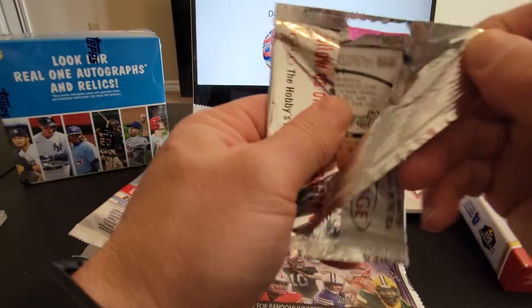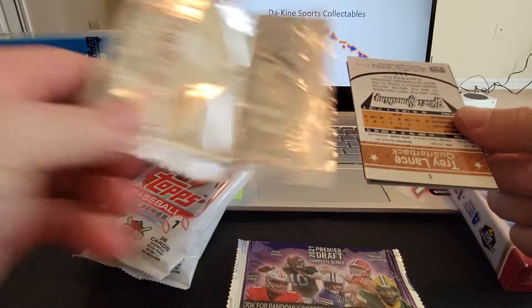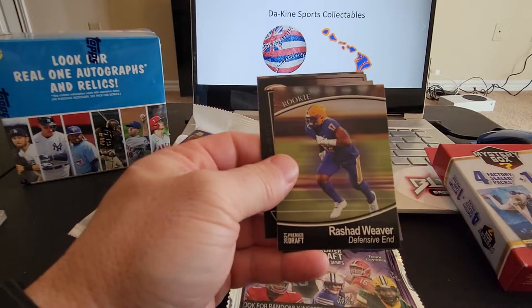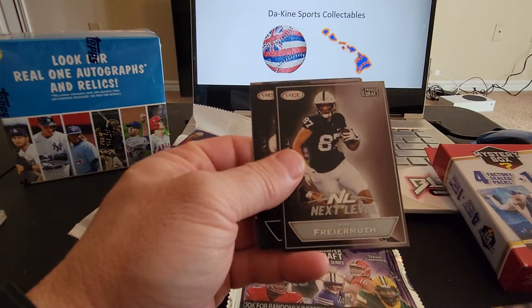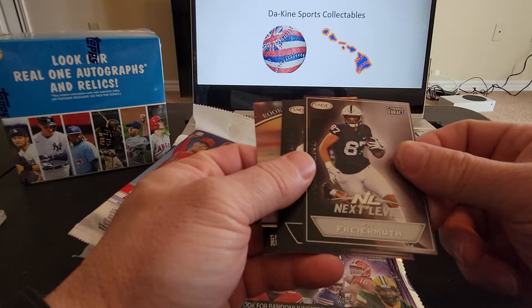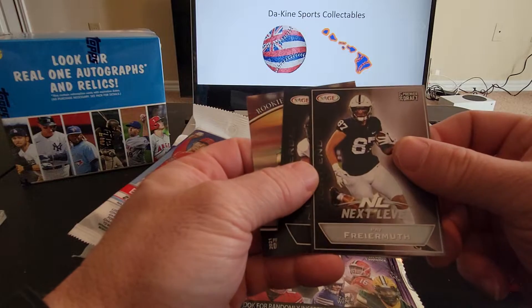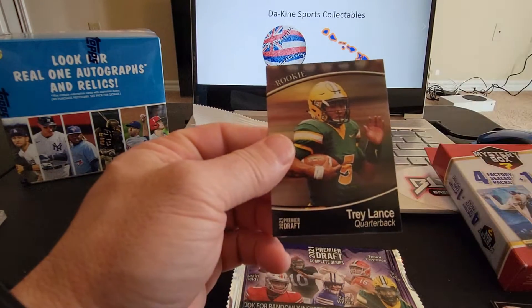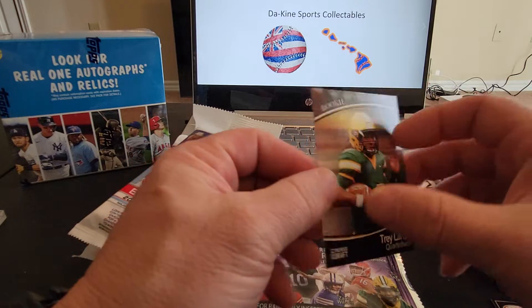Sage Football. And we've got Nashawn Wright, Rashad Weaver rookie card. Next level, Pat Freymouth, Jamie Newman — next level. And a rookie of Trey Lance.